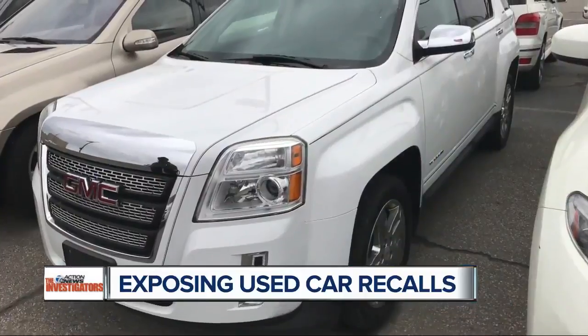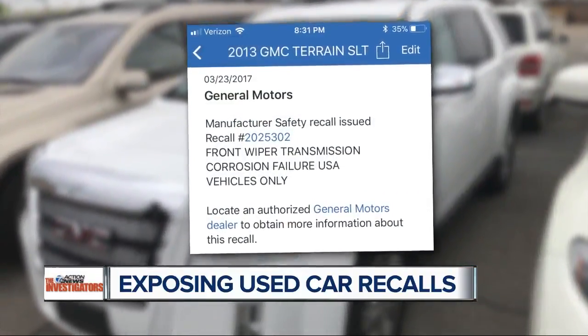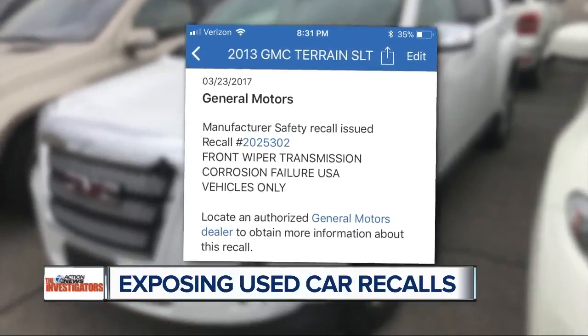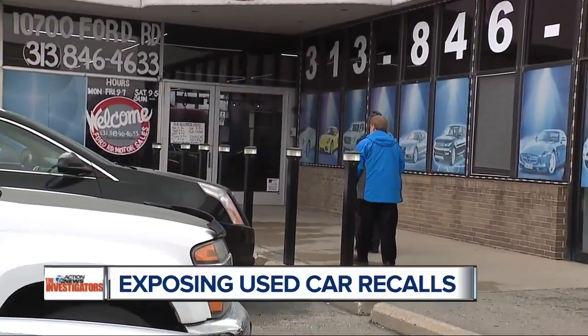If you're in the market, make sure the one you're looking at does not have an outstanding recall issue. I put in the VIN number and that's what told me this car had a recall. It was on this 2013 GMC Terrain — a front wiper transmission corrosion failure. It was on the lot of Ford Road Motor Sales in Dearborn.